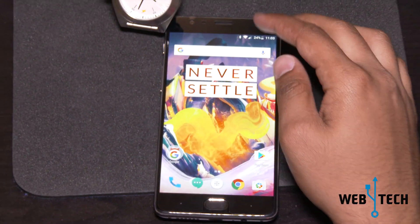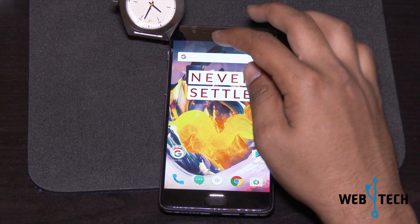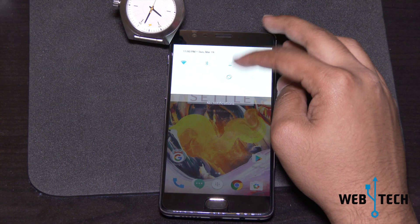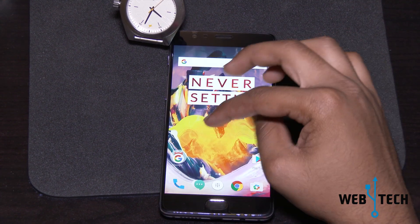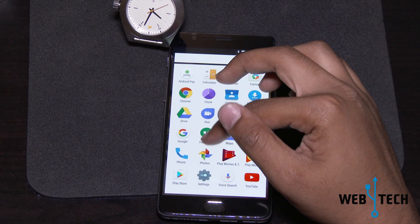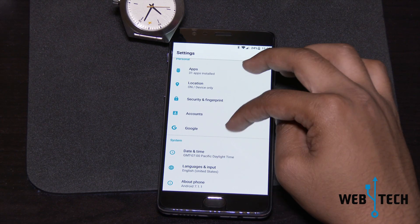That's all they focused on in this update, according to their release notes. Beyond that, I find it a bit smoother compared to the 7.0 Nougat update, and I've noticed the battery life slightly increased — a slight improvement in screen-on time and overall battery life throughout the day.